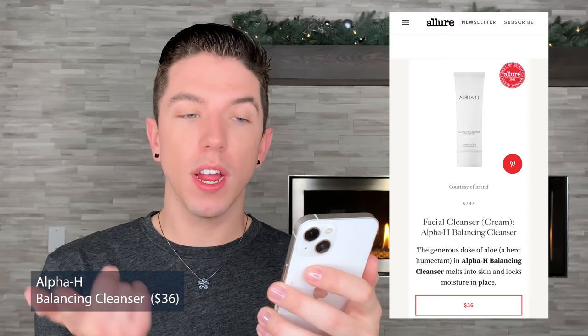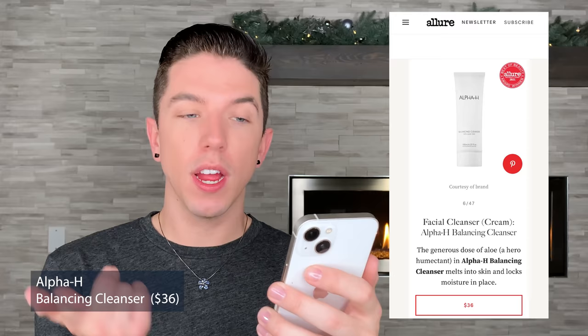They included the Alpha H Balancing Cleanser. Alpha H is a brand I've seen at Sephora before, and I've always been shocked by the price point — they are definitely more luxury products. I wasn't a fan of their glycolic toner because of how much alcohol is in it, and for a really expensive product I'm like, do we need to be including that cheap of an ingredient? But let me look at this one because I haven't tried it. It is $36, so definitely a more luxury cleanser, but sometimes cleansers can really be worth it at that price point.